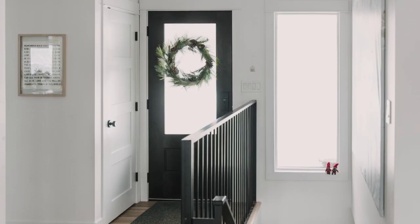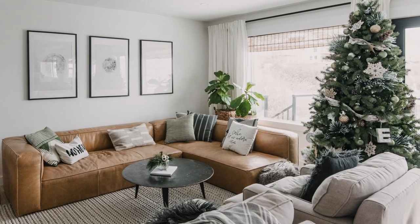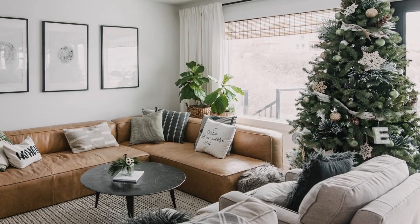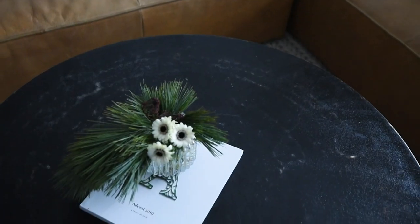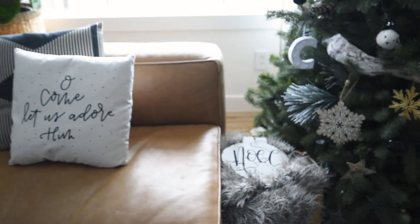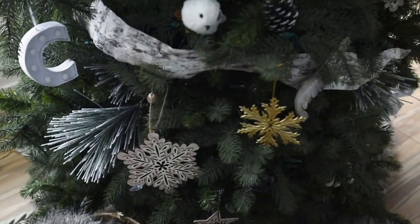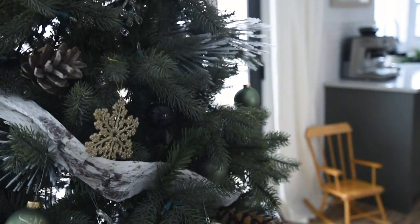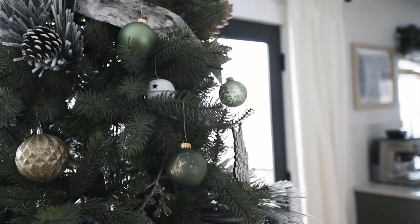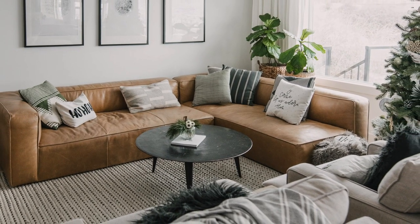Through the entryway you can see the living room. I've already shared a full video on my Christmas tree, so I won't say too much — I keep it really simple with white and natural colors and sometimes silver. Every year I like to change it up a little without spending a lot of money. This year I added some gold and green ornaments.